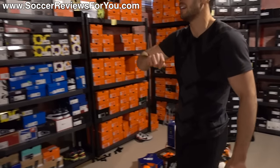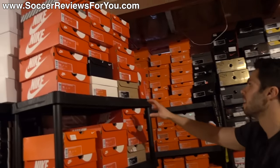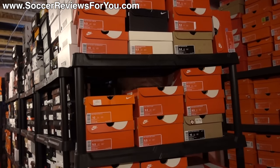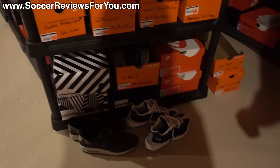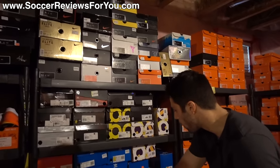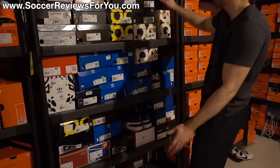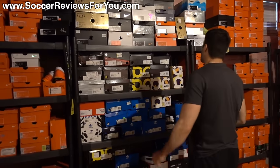Over here is pretty much all sneakers — lifestyle sneakers, mostly from Nike. Running shoes, training shoes, basketball shoes, all kinds of different stuff. There's also some Adidas, Under Armour, Vans, Puma, Reebok, and miscellaneous stuff. Basically from here to there is all sneakers, not necessarily soccer related.